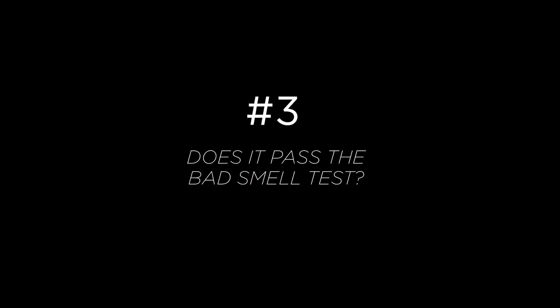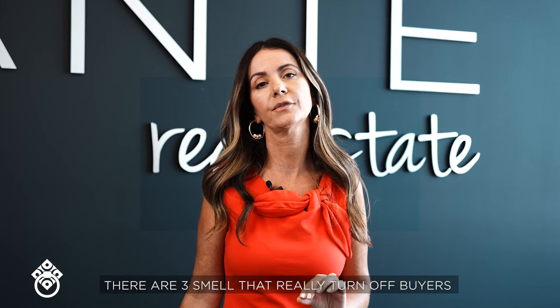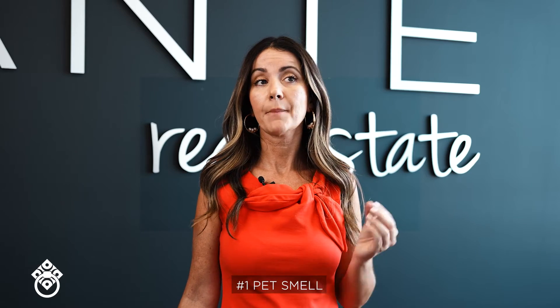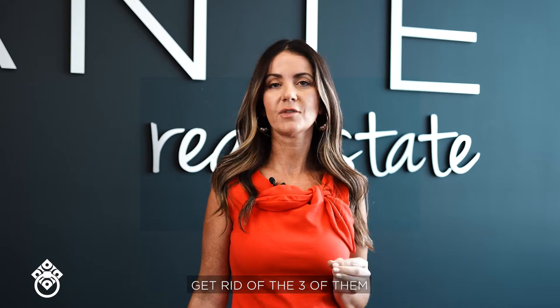Third: does it pass the bad smell test? There are three smells that buyers really get turned off by. One is pet smell. Two, diaper smell. Three, mothballs. Get rid of all three of them.